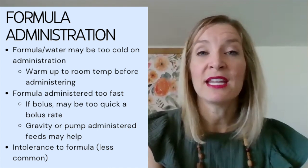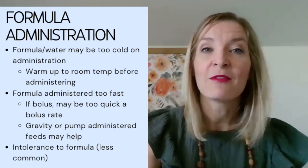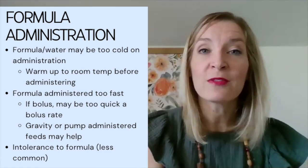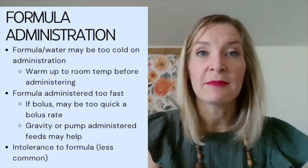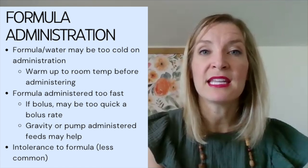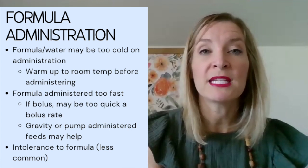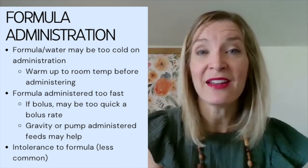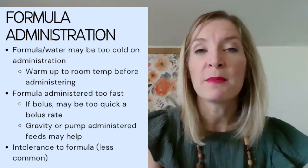In a home setting, if patients are getting bolus tube feeds, they may refrigerate an unused portion and then administer it cold. We want to encourage those patients to leave the container out on the counter for 10 minutes or place it in a bowl of warm water first. Additionally, nausea, vomiting, and cramping may occur because the formula is being administered too rapidly — especially with bolus feeds given to malnourished patients whose stomachs have shrunk. They may need to transition to gravity feeds or pump-administered feeds with longer administration periods.